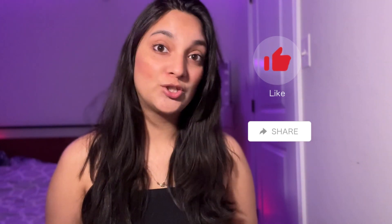I hope this video is very helpful for you guys. Make sure to subscribe, like, and share my YouTube channel. Bye!